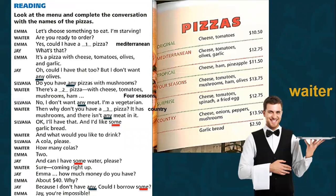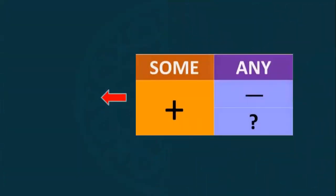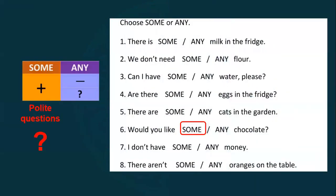Then we studied the words any and some. When do we use any and some? Remember: we use some with affirmative or positive sentences, and also with polite questions — sentences where you offer or request something politely. We use any with negative sentences and questions, but not polite questions.